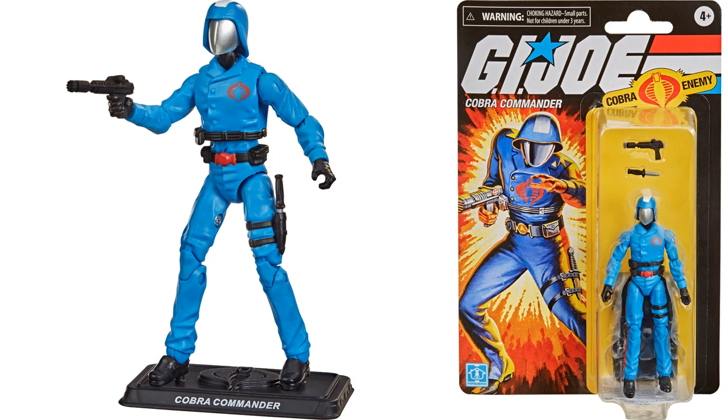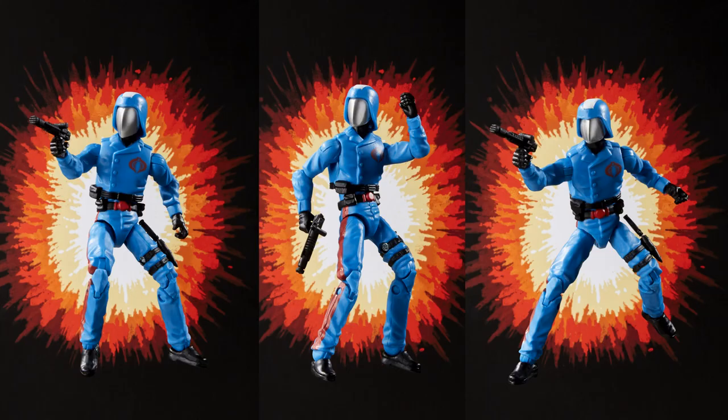Then we are getting the leader of Cobra — Cobra Commander — with a knife that goes on his side and a blaster. They did show that his helmet does come off and reveals a full chrome dome head. That's pretty awesome.